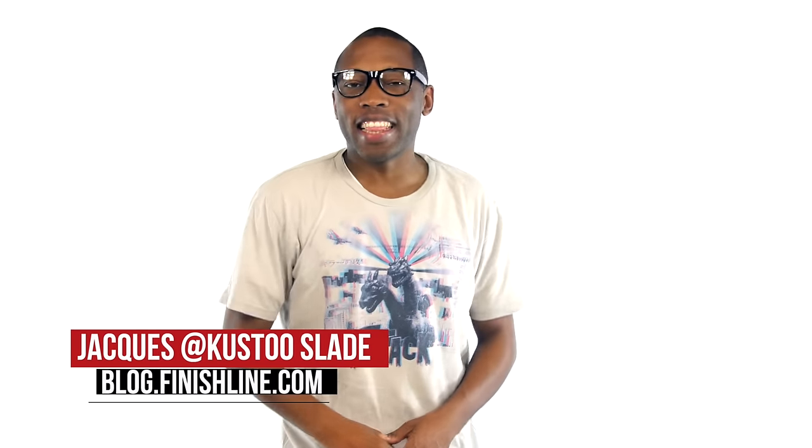Yo, what you know about them Ultraboosts, or Questions, or the three pairs of Jordans that are dropping this weekend? I am your host, Jacques Slade, and this is the Heat Check.